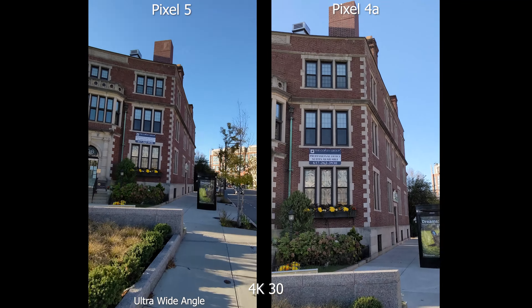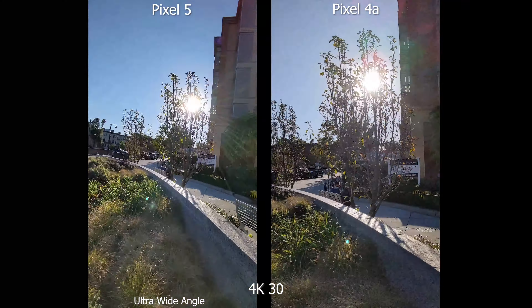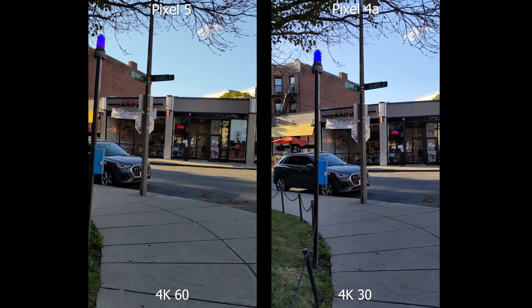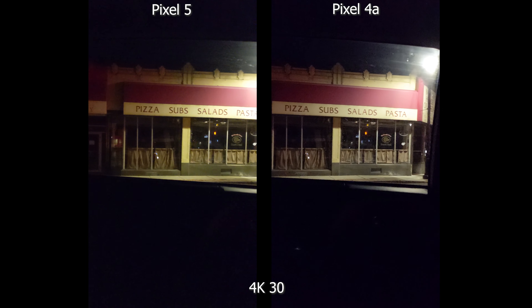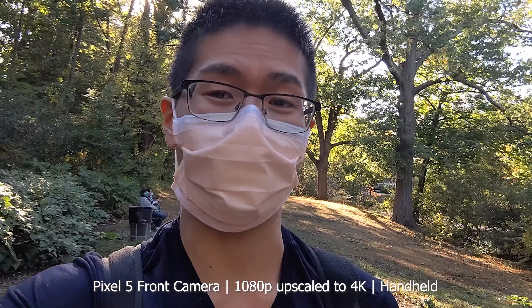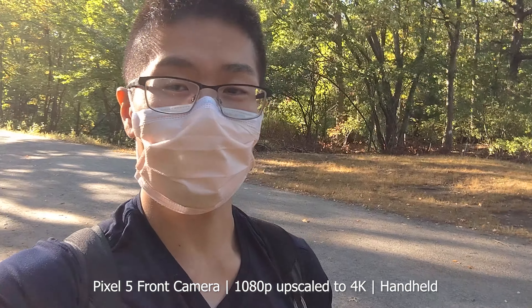For video in 4K 30, they look exactly the same — stabilization, the floaty panning look, everything is identical. You can use the ultra-wide lens to record video, which is very useful in tight spaces. The Pixel 5 can also shoot up to 4K 60, but when panning it's a bit jerky and not as smooth as 4K 30, and you lose access to the ultra-wide, which is 4K 30 only. In low light, the Pixel 5 has deeper blacks, while the Pixel 4a shifts more toward a bluish-purple.